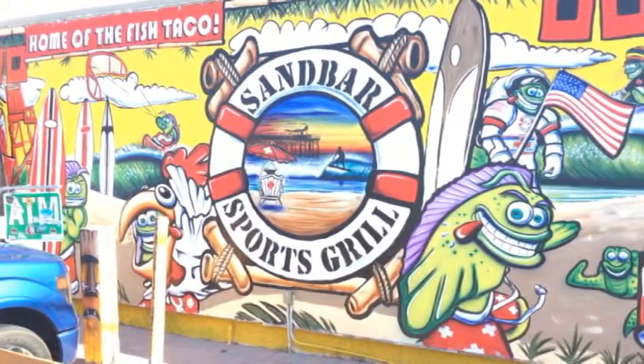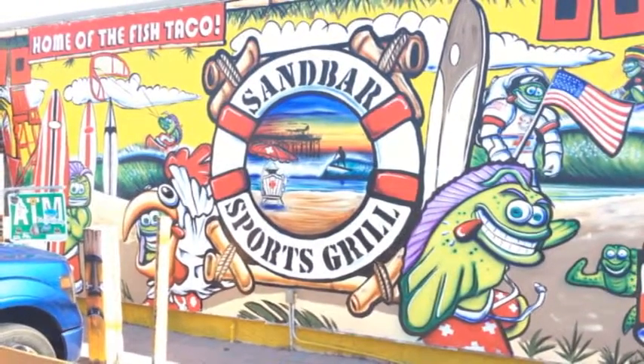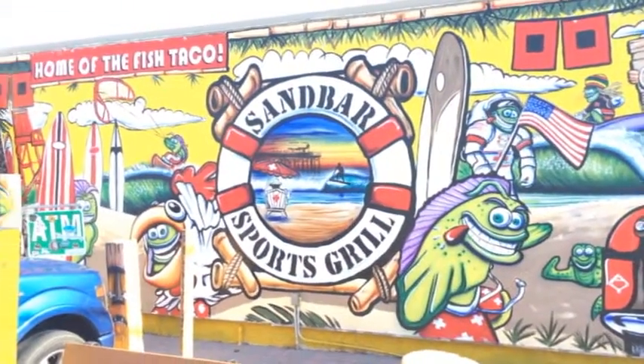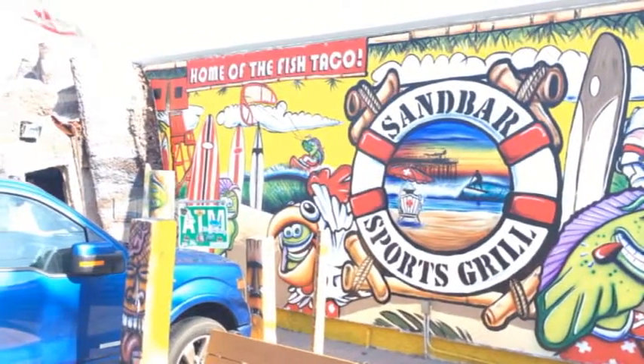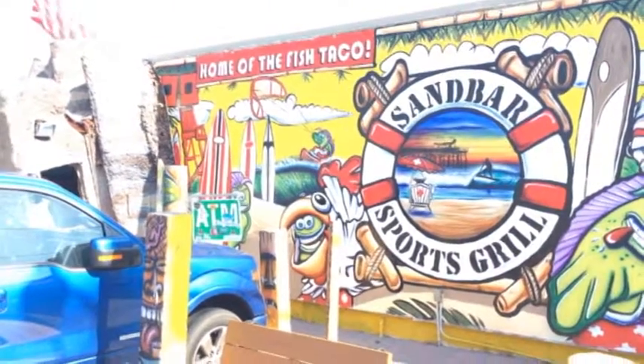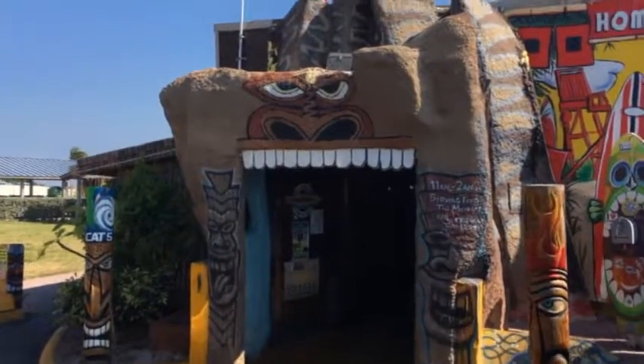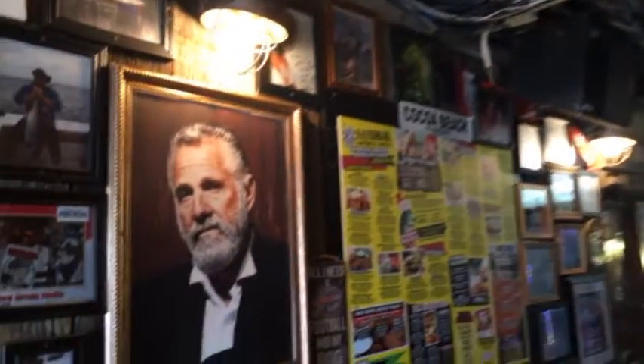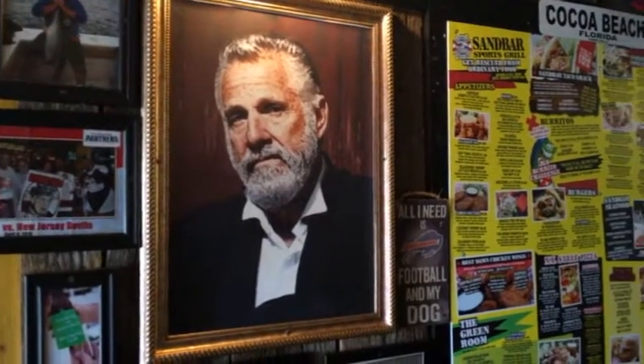This is a really cool mural here at Sandbar Sports Grill, and we're gonna go inside and have a fish taco — because why? It's the home of the fish taco! It's a pretty cool entrance going into some giant gorilla teeth. There's a lot of crazy stuff on the walls here. More surfboards — hey, it's the most interesting man in the world! I guess he's been here.